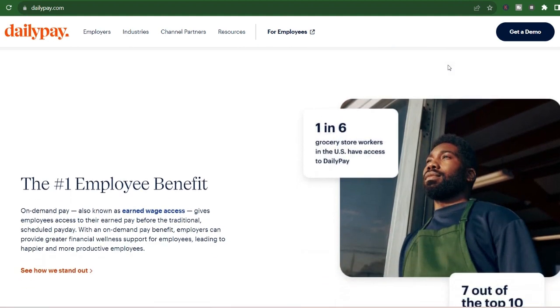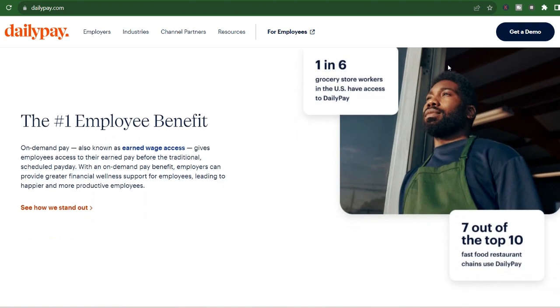But with this convenience comes a choice: speed versus cost. DailyPay offers two main transfer methods, each with its own time frame.